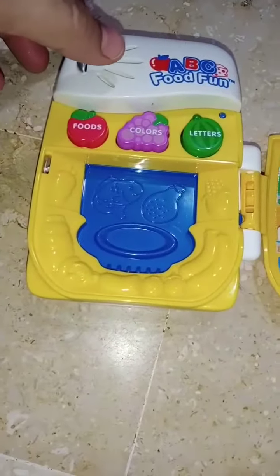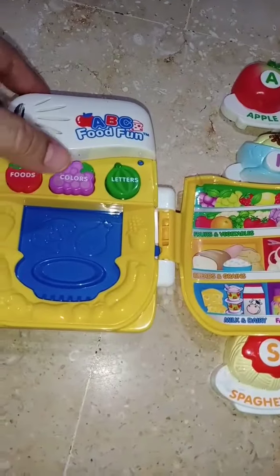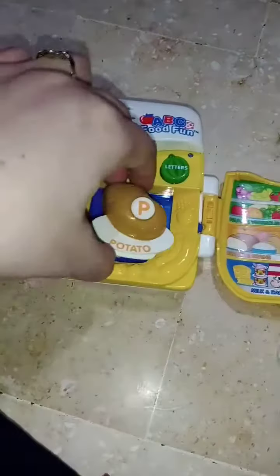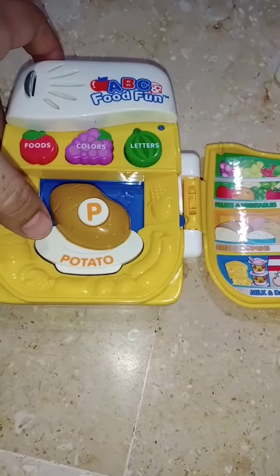Can you help me find a food that's brown? Potato. Awesome.